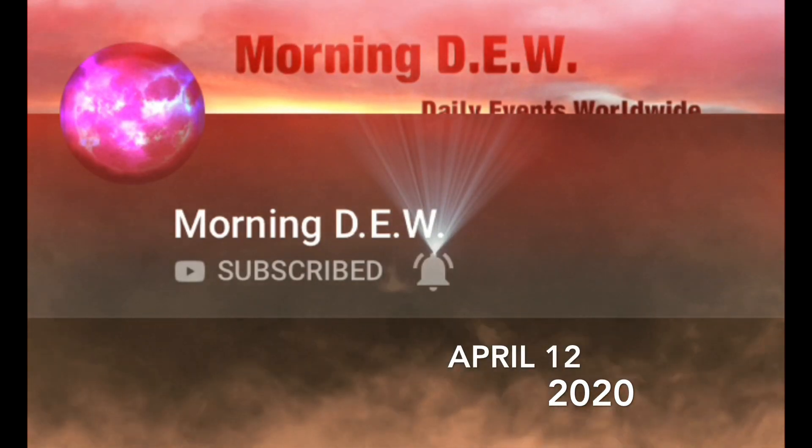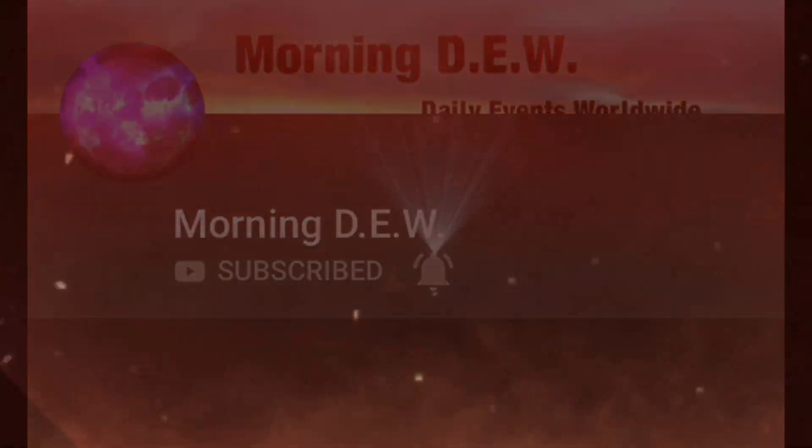Well, hello, friends and family from around the world. This is Mike with Morning Dew Daily Events Worldwide. We are on April 12th, 2020. Welcome to another surviving day on this planet. Welcome to Easter 2020. Happy Easter holidays to all who celebrate.